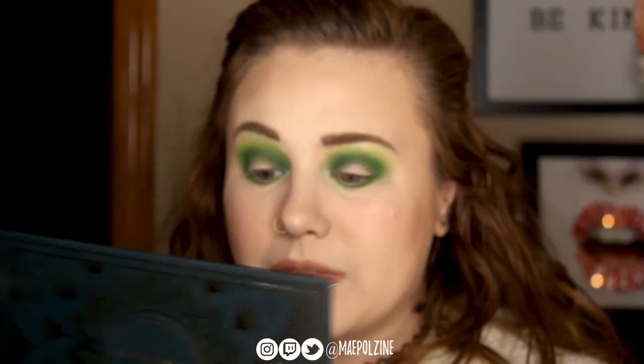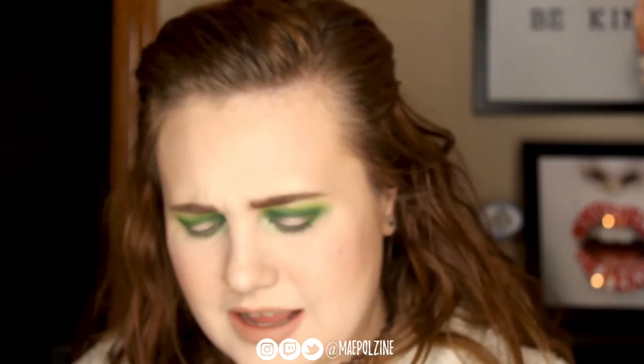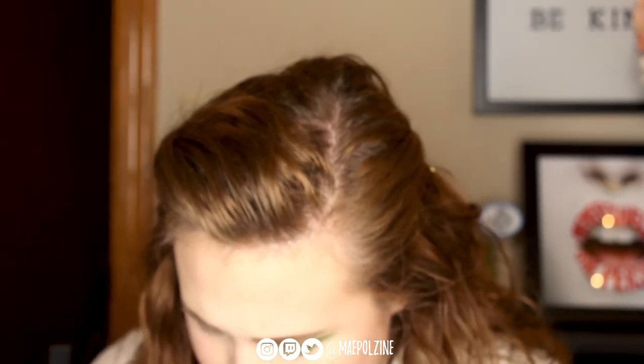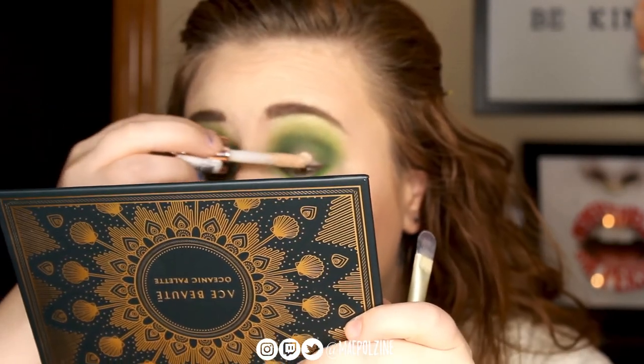After using the shade Turtle, I'm going to put a little concealer to get kind of a wet base. I'll use what I have next to me, which is the Makeup Revolution Conceal and Define Full Coverage Concealer. I'm trying to find a brush to cut this kind of halo-ish thing.